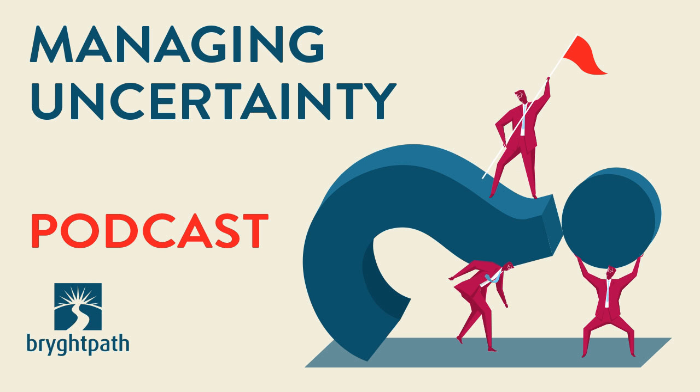Welcome to Managing Uncertainty, a podcast series from the experts at BrightPath, discussing global risk, business continuity, and crisis management. Will you be ready to lead your organization through its critical moment?